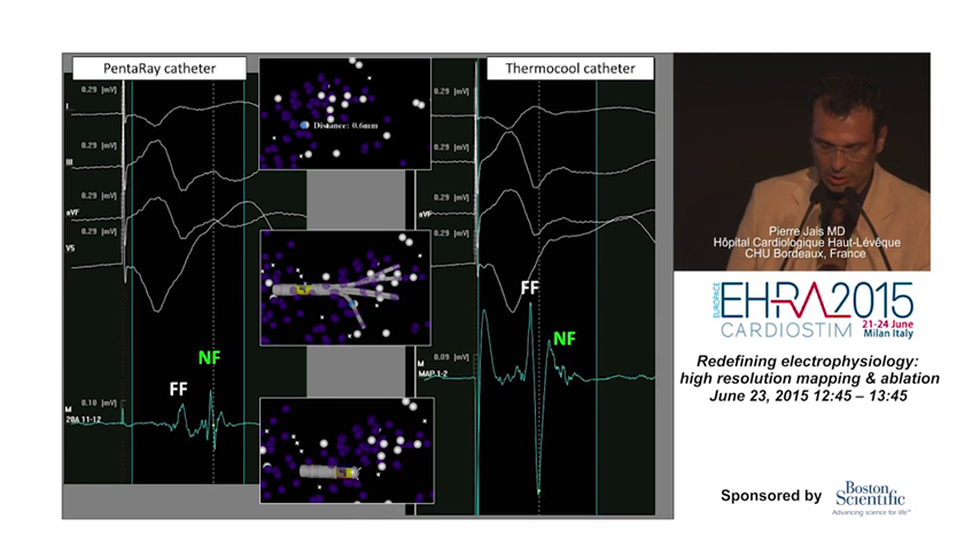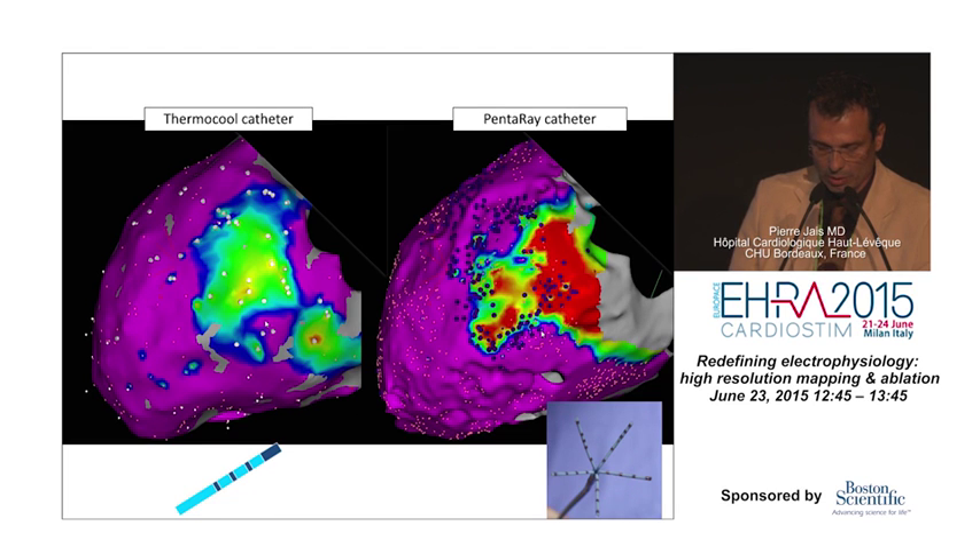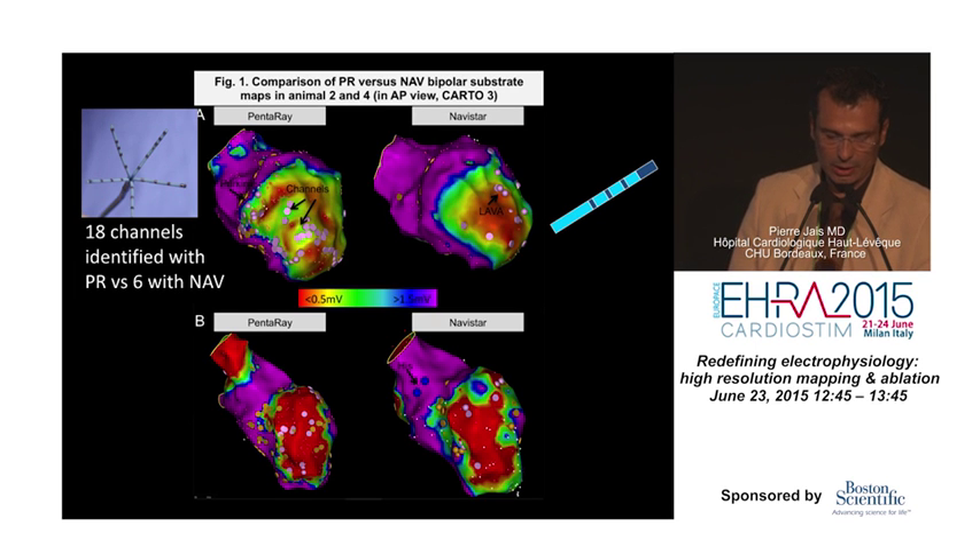With the ablation catheter, there is a huge far-field signal that is ten times greater than the near-field, which is really small — small enough, perhaps, to be missed. This tells you a lot about the importance of using the right tools for mapping. The border zone is much better defined by the Panthera map compared to the Thermocool map, and the likelihood of identifying channels of relatively preserved ventricular signal amplitude is much higher with the multipolar mapping catheter.